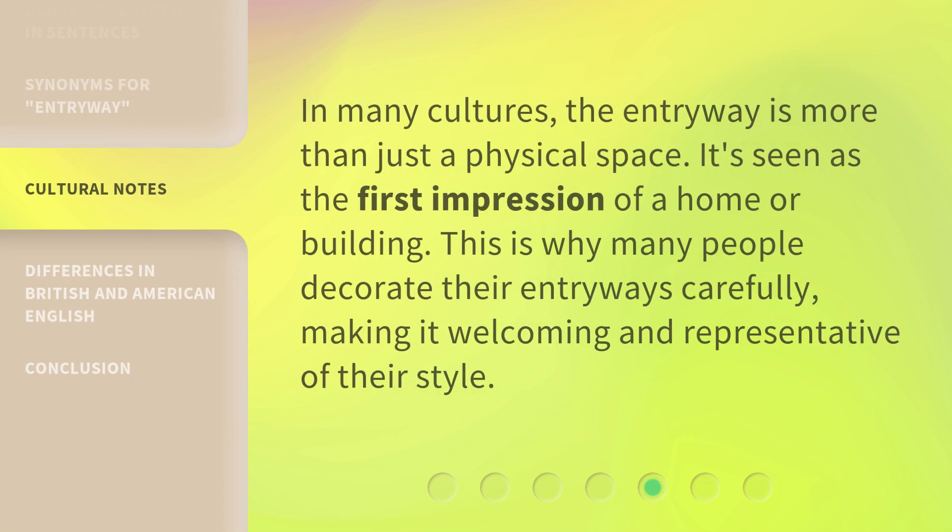In many cultures, the entryway is more than just a physical space. It's seen as the first impression of a home or building. This is why many people decorate their entryways carefully, making it welcoming and representative of their style.